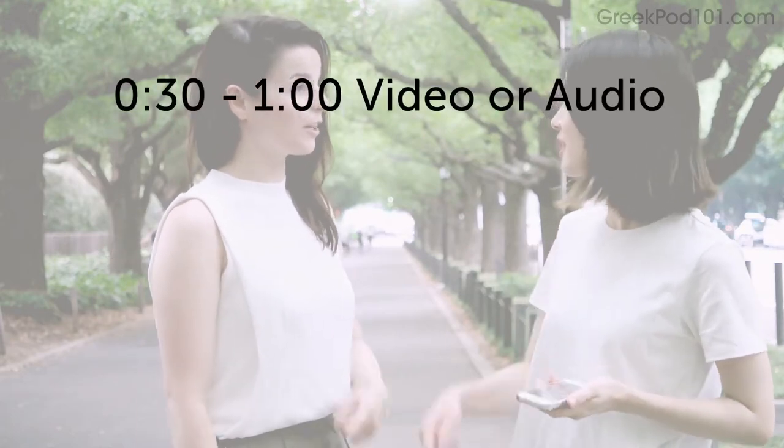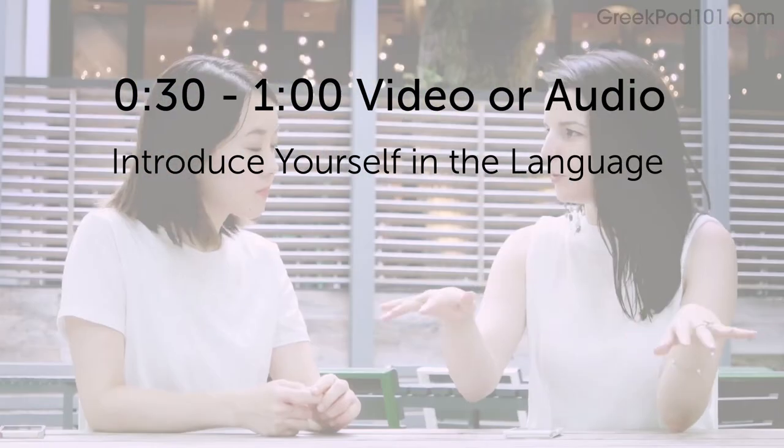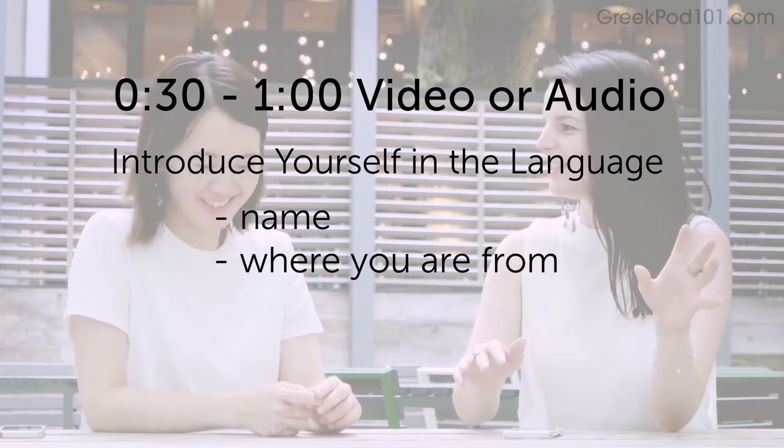Because this is the very first episode of the Monthly Review, we're asking you to submit a video of yourself speaking the language. Here's the challenge: record a 30-second to one-minute audio or video clip. Introduce yourself in the language. Share your name, where you're from, and why you're studying this language.